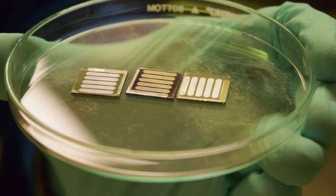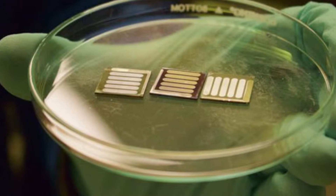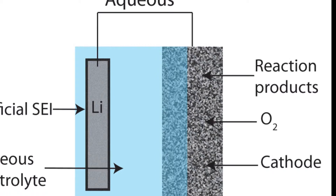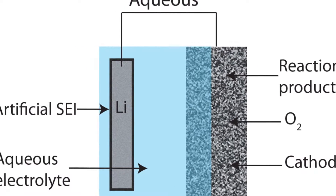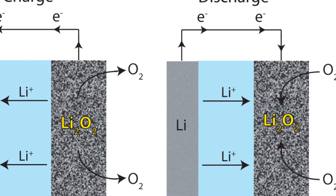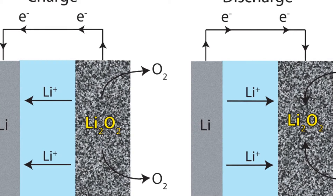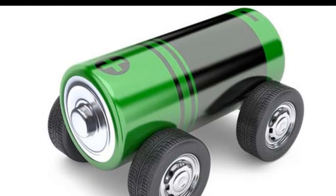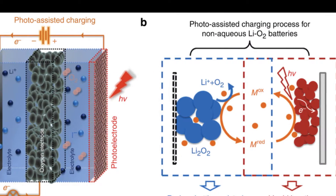However, as is the case with other next-generation batteries, there are several practical challenges that need to be addressed before lithium-oxygen batteries become a viable alternative to gasoline. Now, researchers from the University of Cambridge have demonstrated how some of these obstacles may be overcome, and developed a lab-based demonstrator of a lithium-oxygen battery which has higher capacity,